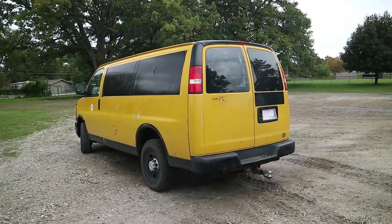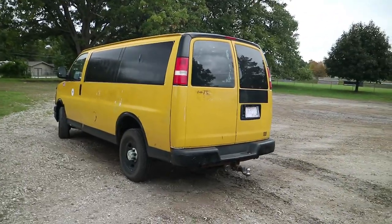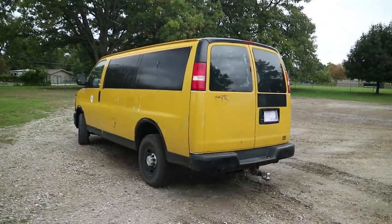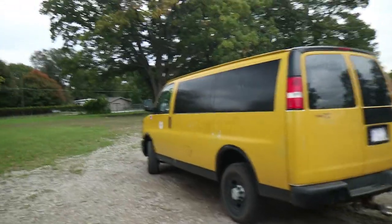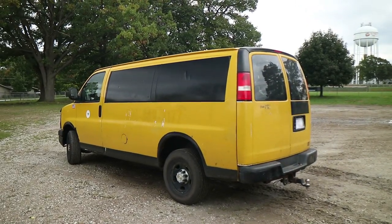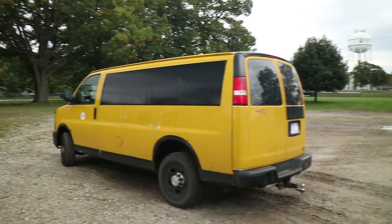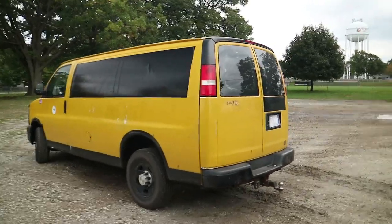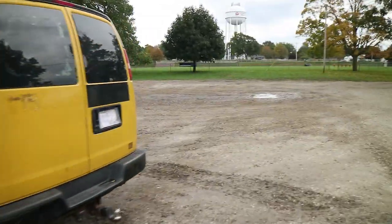He's an older gentleman who was in construction or contracting, doing handyman work. He hit retirement and has a bunch of health problems, so he wanted to get rid of this van and make a trade. I don't know why he wanted the truck — maybe for the seats in the back for family, and it's four-wheel drive. I kept asking him if he was sure he wanted to trade.